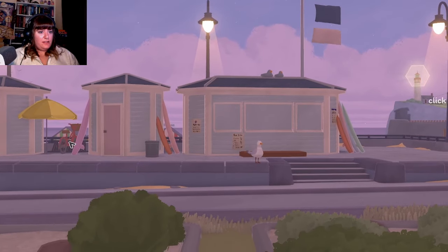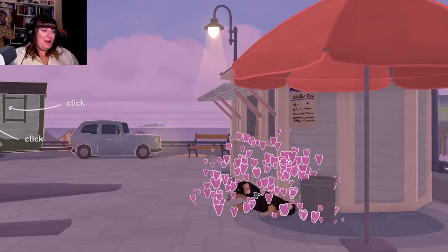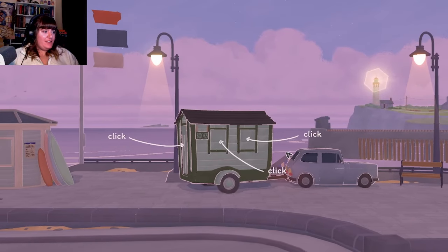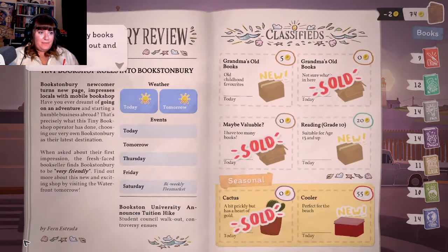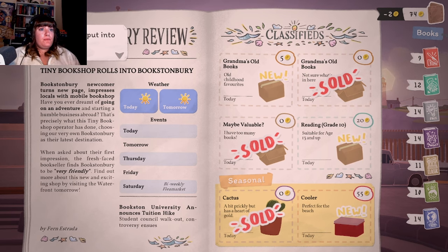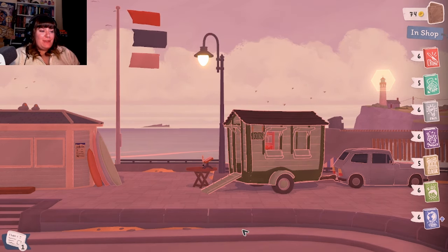Oh, a puppy! Such a good boy - give him all the pets! Oh, best feature! I think that's everything, so let's open. Yes, now we wait for people to come. What is this? Oh, you can also buy books and items mid-day! They'll be put into storage, and then we can access them the next day - that makes sense, cool. Okay, let's wait for people to come - welcome to my tiny bookshop!